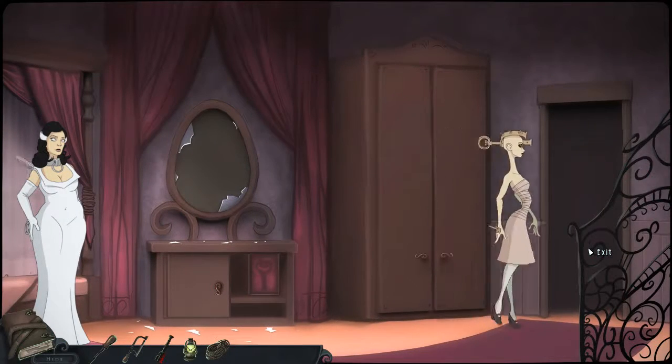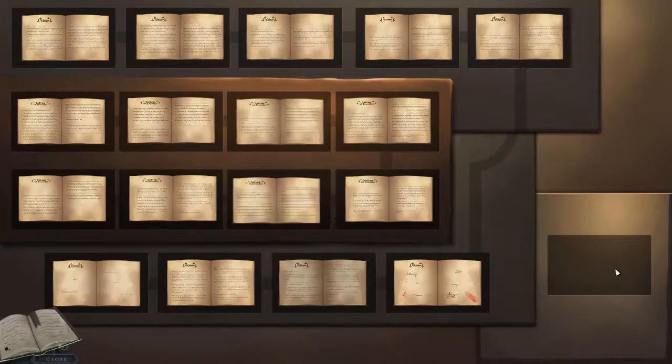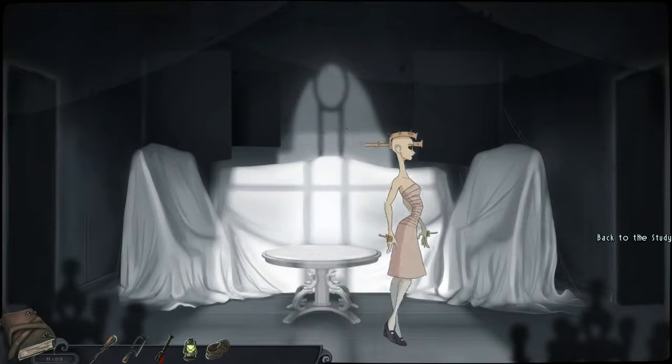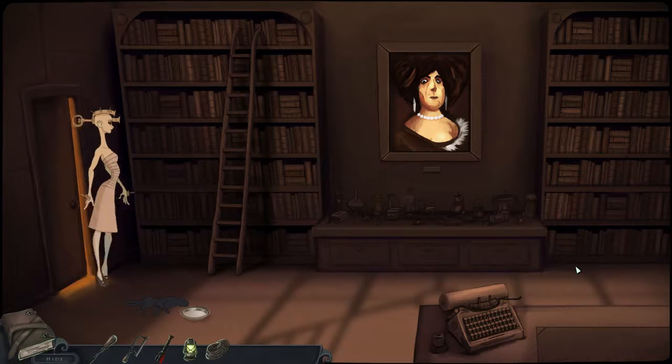Or something like that. There's one journal — we have all the journal pages except this special thingy here that we have to find somehow. And we will go to the mausoleum and take this lovely lady's cranium.